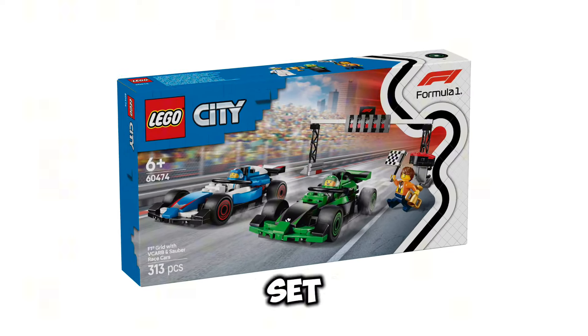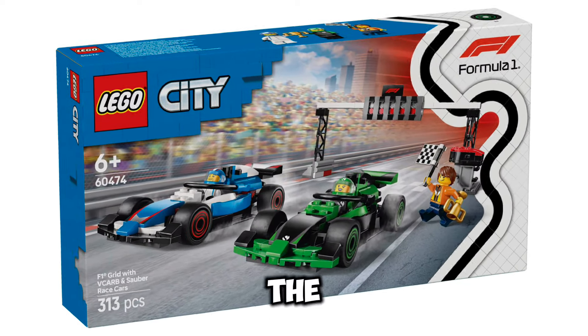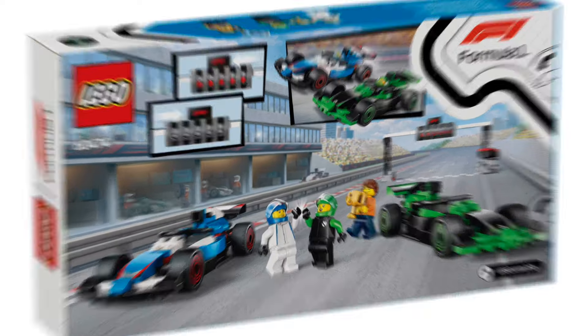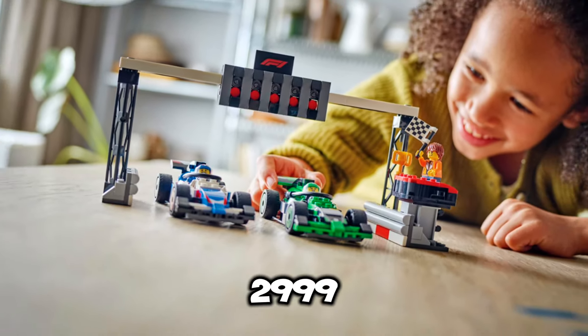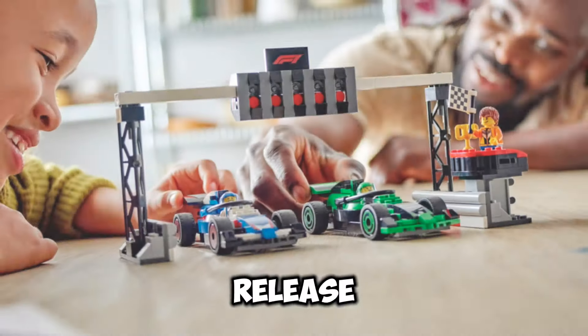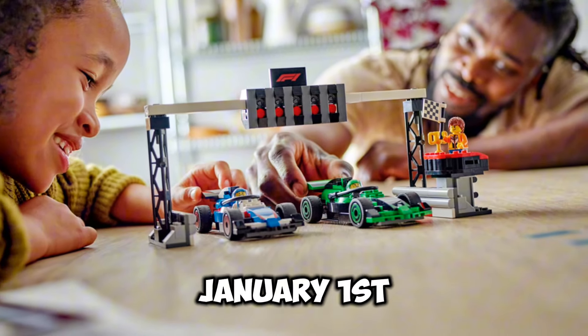Next up, we have set number 60474, the F1 Grid with VCARB and Sauber Race Cars. This set is going to be coming in at $29.99 USD. It's going to include 313 pieces, and the release date for this set is going to be January 1st of 2025.